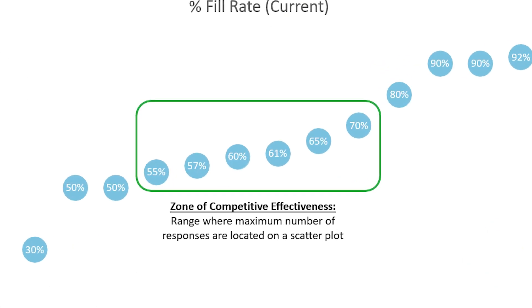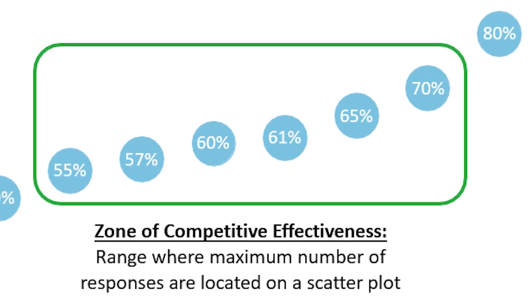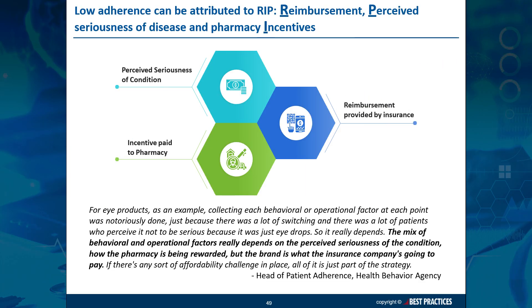However, more than one year post-launch, the lower bound of expected fill rates drops back down to 55%. This discrepancy in fill rates over time is due to several factors — reimbursement, perceived seriousness of disease, and pharmacy incentives. To keep adherence rates from faltering, numerous strategies can be employed to confront these factors.